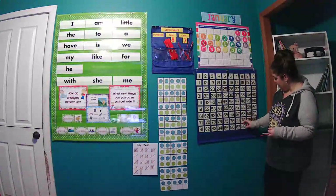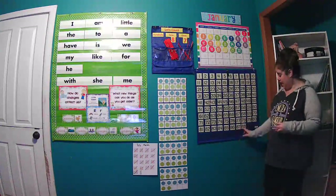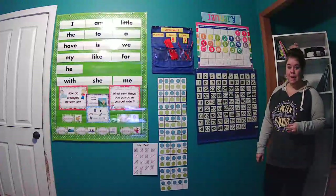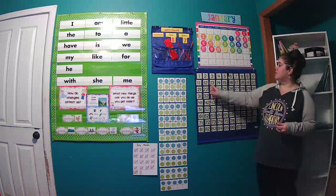All right, today, kiddos, is day 88. That's an 8 and an 8, which makes 88. And we are going to go ahead and count these by 1s today.